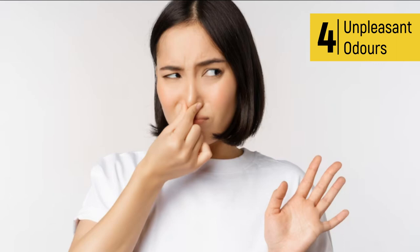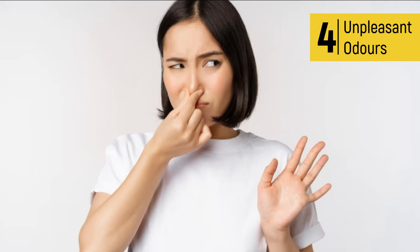4. Unpleasant odor in the room. Bedbugs release a musty or sweet scent through their glands, known as pheromones. These pheromones are not always noticeable to humans but are detectable when there's a high concentration of bedbugs in a room. Odors emitted by bedbugs can often be mistaken for mold, mildew, or even dirty laundry.